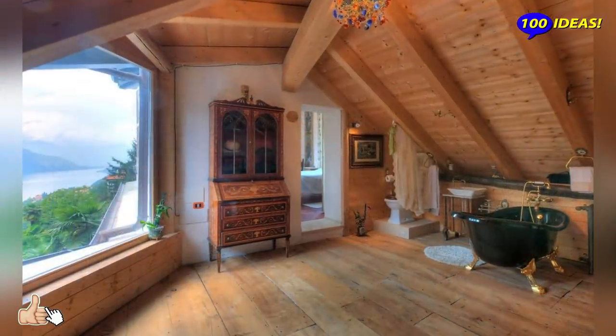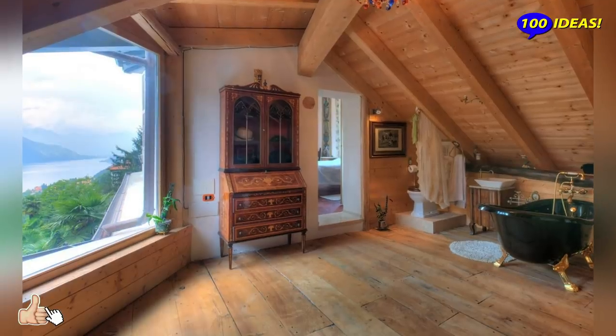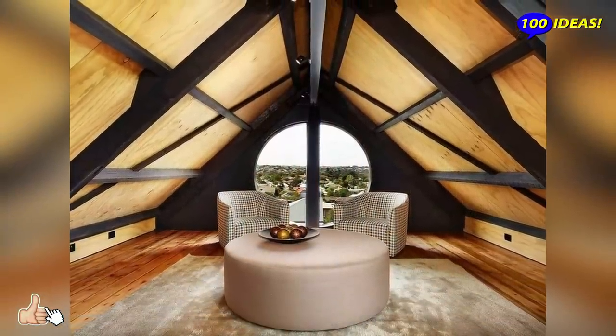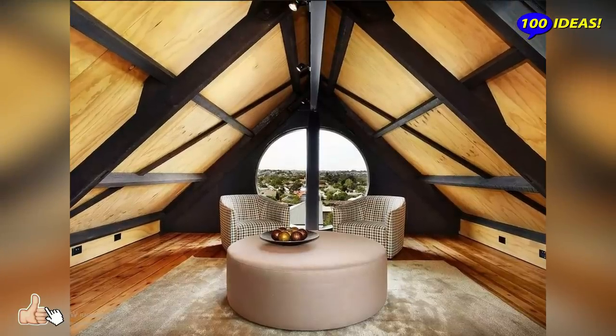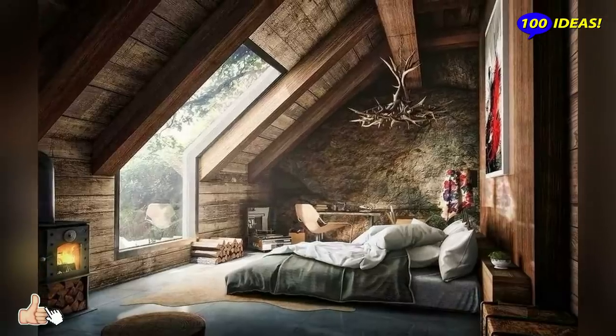Hello everyone! Welcome back to our channel 100 ideas. Useful space under the roof above the first floor can always be used rationally. With a reasonable approach you can turn it into a full-fledged living room.